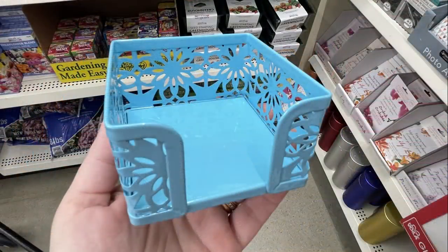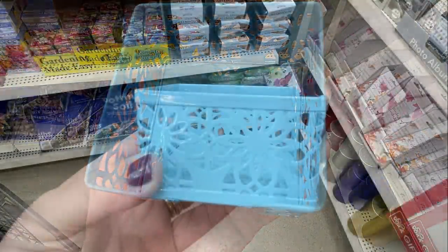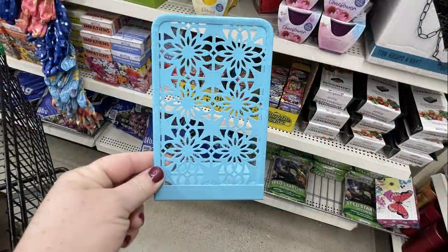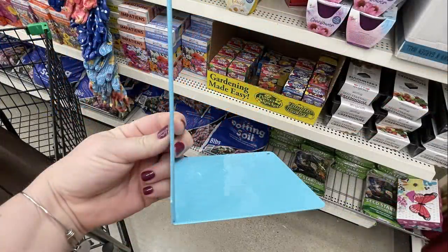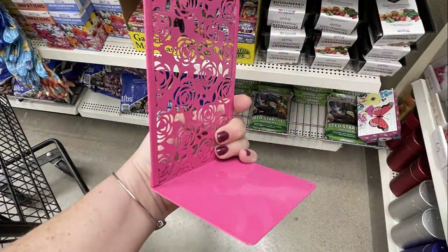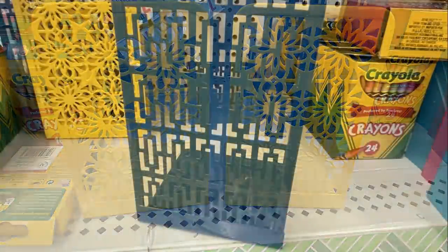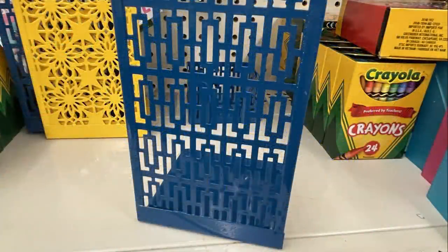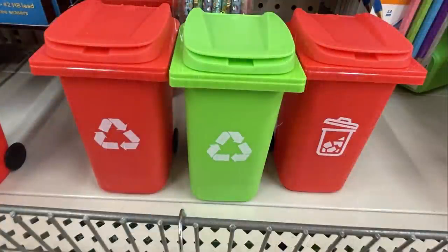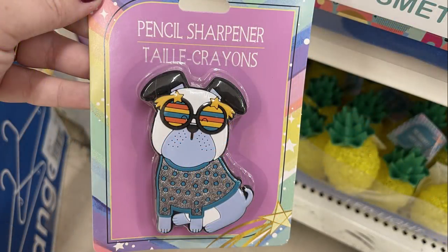They also had new desk sets to hold post-it notes in several different colors. There was a light blue one with flower cutouts and bookends to match, a bright pink with a rose cutout, yellow, and dark blue with a geometric pattern. They also had mini trash cans for the desk and new pencil sharpeners — a panda bear and a dog wearing glasses.